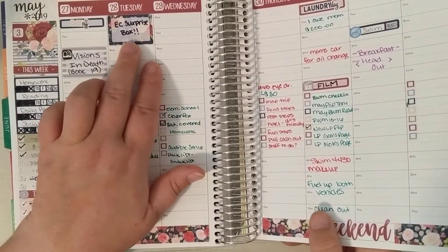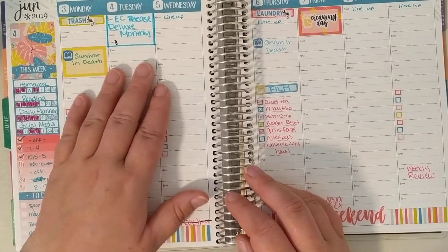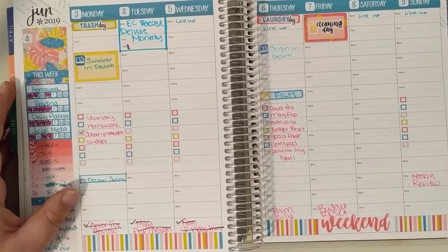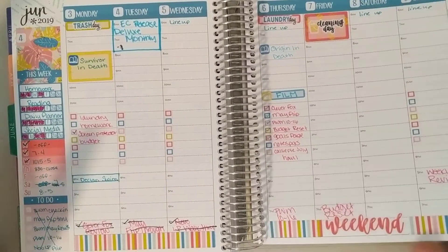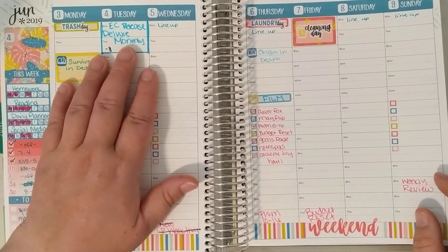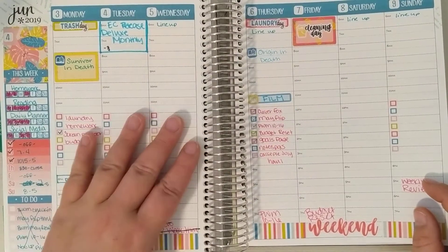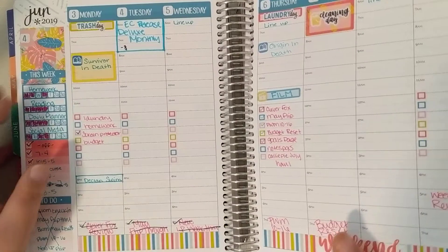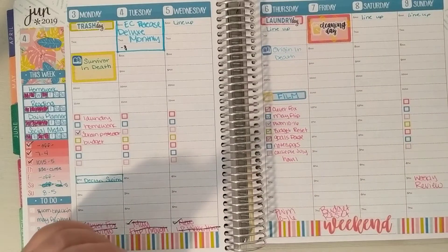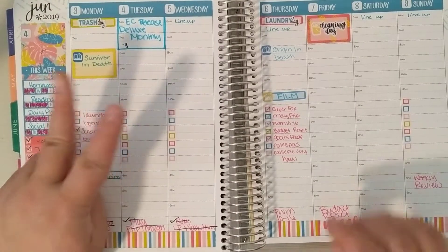And this was Surprise Box Day. The Erin Condren release for the Deluxe Monthly was on the 4th, and this kit was so bright — I really enjoyed it. Not that I used it a ton, but I did enjoy it. I actually bought two Deluxe Monthlies: my budget one and my fitness one, and then I also have an academic one.